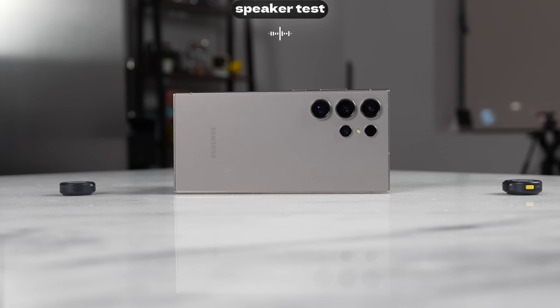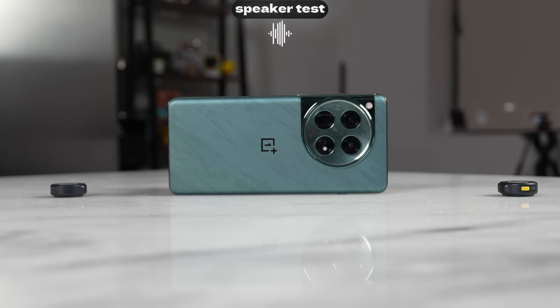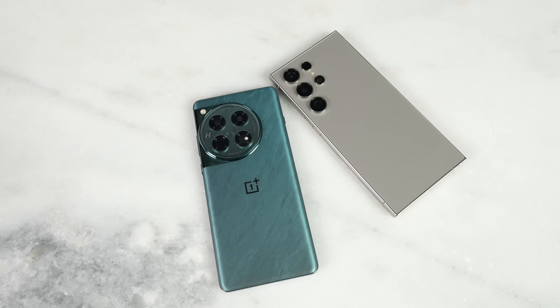What about speakers? When you're playing games and listening to music, how well do they sound? Honestly, they both sound really good. In real life though, I'd take the Galaxy S24 Ultra slightly over the OnePlus — it's a little more rounded in sound. But the OnePlus sounds really good; I'm seeing huge improvements from OnePlus this year over last year, taking it to a very different level.